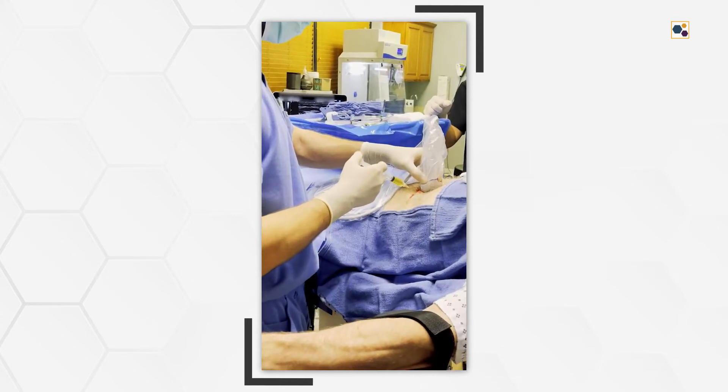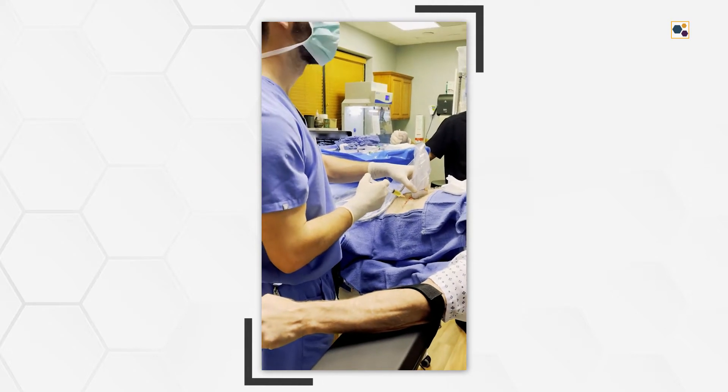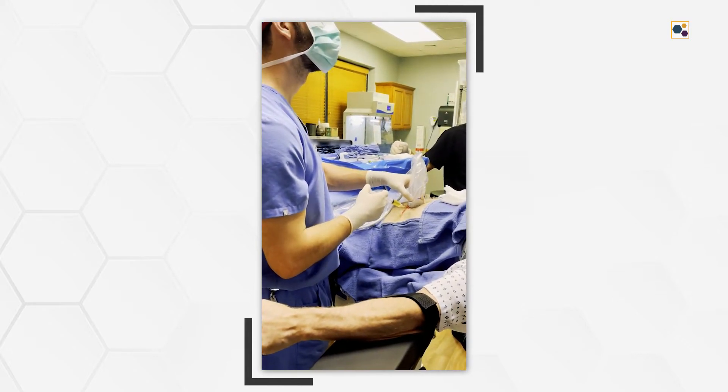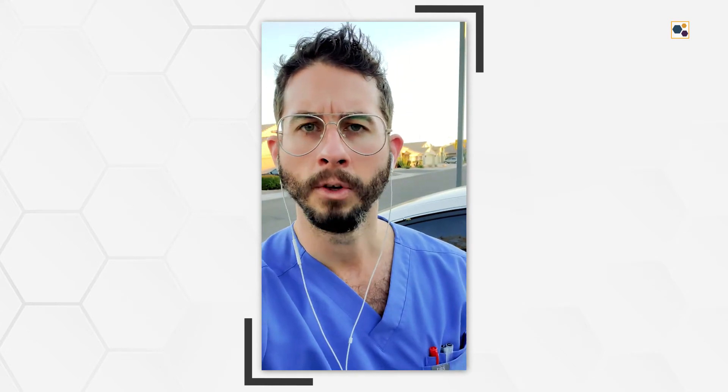Our first approach was to use PRP in the more superficial layers to help remodel some of that scar tissue so that it's a little more vascularized and pliable, reducing the amount of fascial tethering it currently has, and making it healthier tissue overall.